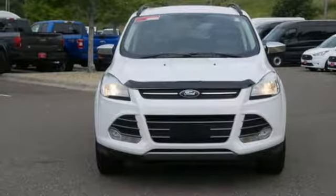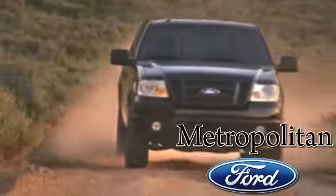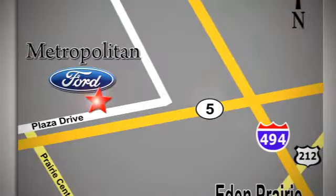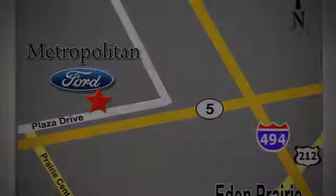Hurry in today for a test drive. Whether you're buying today or just shopping, at Metropolitan Ford you can expect to experience something truly unique. Call or stop in today. We're conveniently located near 494 and Highway 5 in Eaton Prairie.